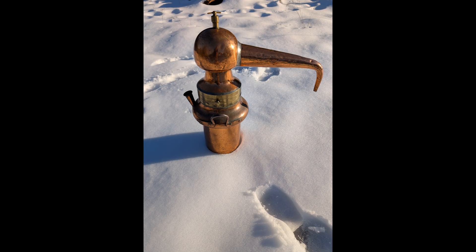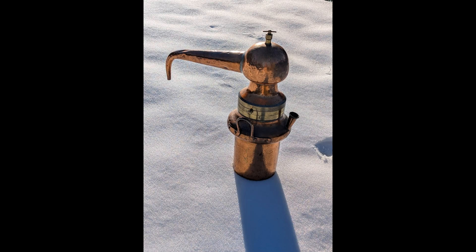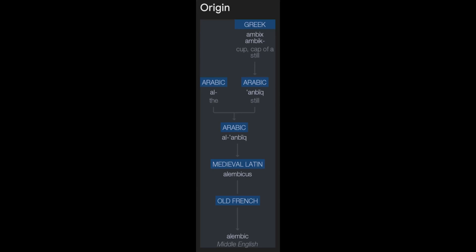The Alembic, sometimes called the pelican for its bird-like appearance, is a quintessential instrument in alchemy and chemistry. The device is used for distillation and its invention has changed the course of human history. The name Alembic originates with the Greek word for still or head and was later adopted into Arabic, so the word Alembic means 'the still.'